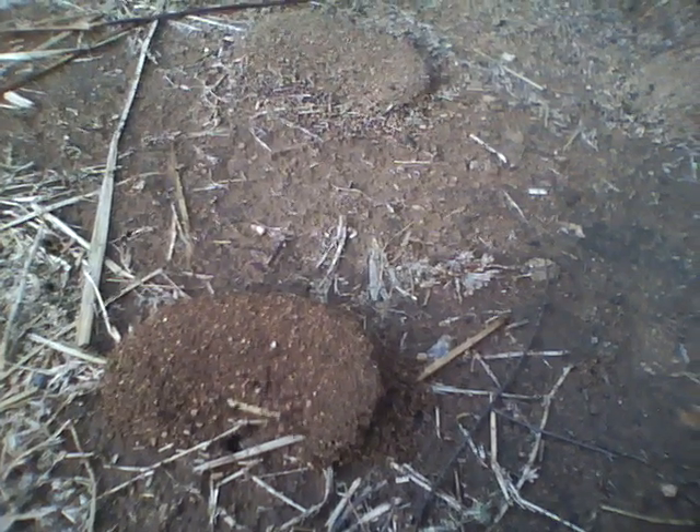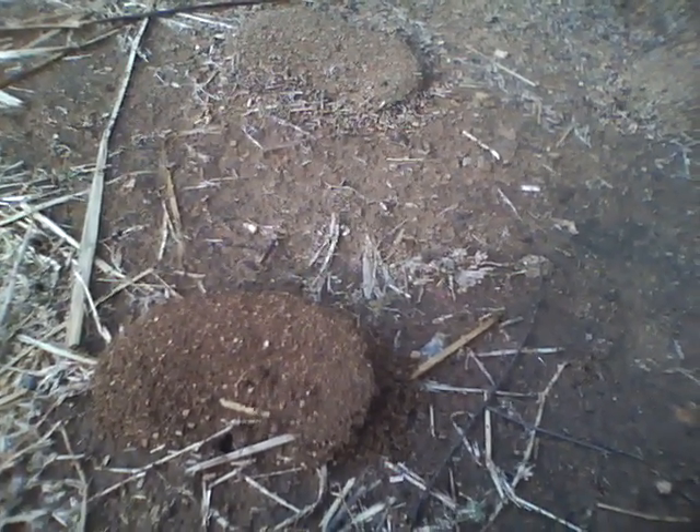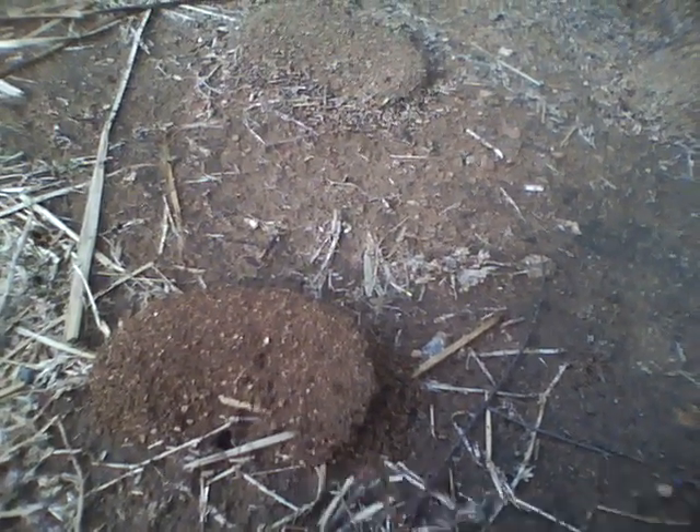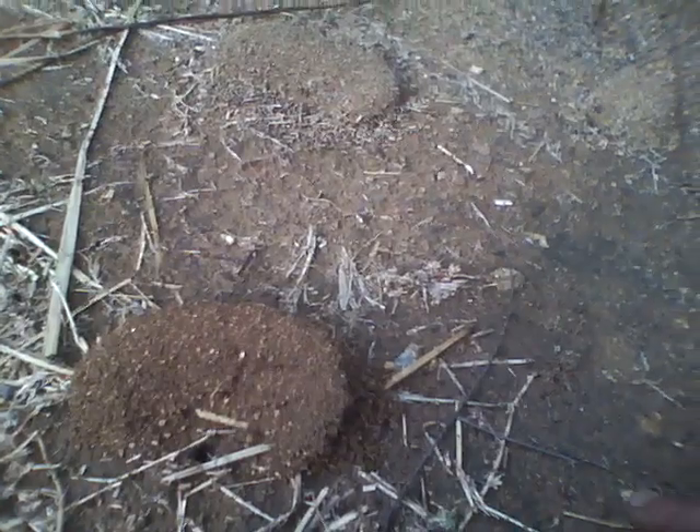The bigger ones eat up the pests on my gourds and other vegetable plants. The smaller ones are turning the earth around. So they are our friends.